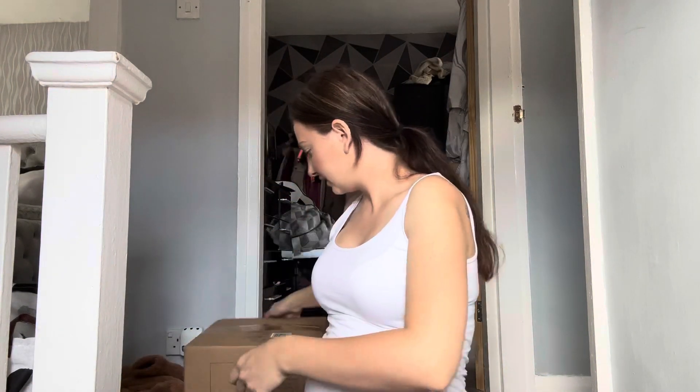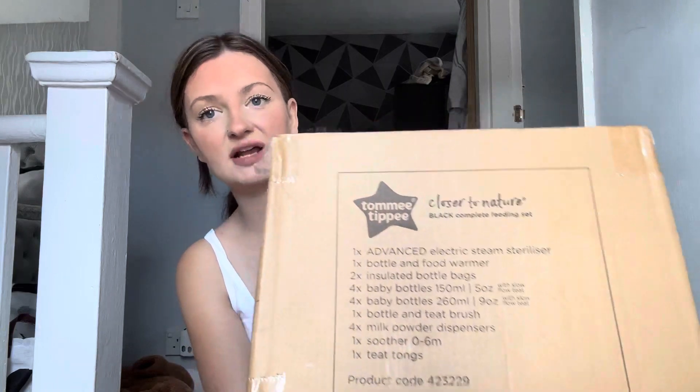Now opening the Tommee Tippee sterilizer machine that arrived today — 80 pounds. You get an electric steam sterilizer and food warmer, two bottle bags, four five-ounce baby bottles, four more bottles, four nine-ounce bottles, a bottle and teat brush, four milk powder dispensers, a soother, and a teat tongue. We've also decided on the Tommee Tippee Rapid Cool to make feeds — so you can make a bottle safely and quickly.